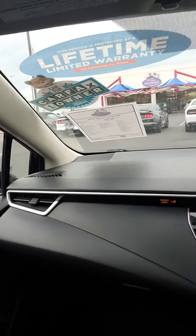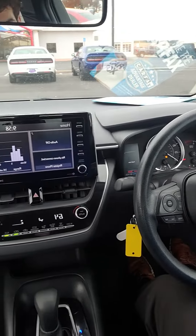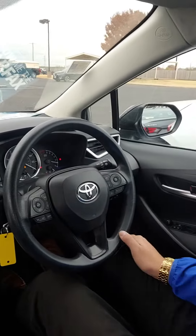It had one owner. If you have any questions about this vehicle, please give us a call at the Ford House and just ask for Aaron Pozos. Hope you're having a wonderful day. I'll see you next time. Bye.